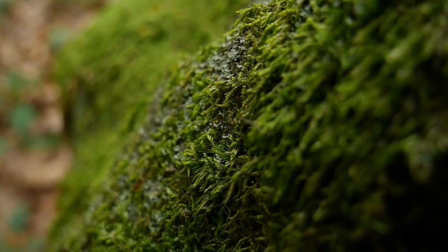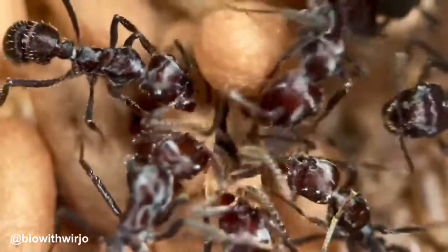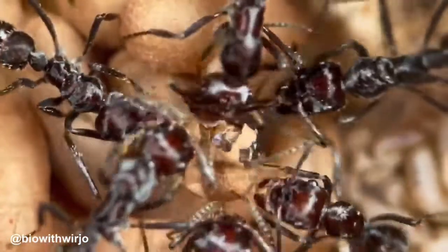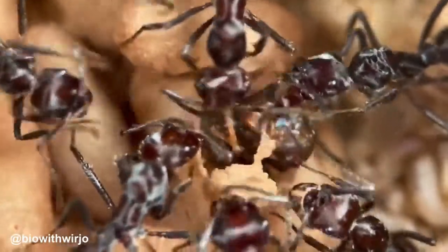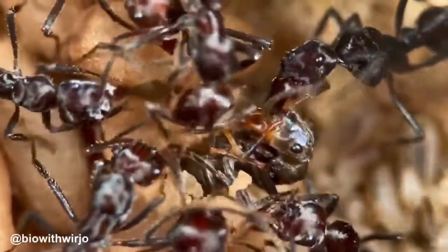Ants possess specialized sensory organs in their antennae, which play a crucial role in communication. Through a process known as antenation, ants engage in gentle contact or rubbing of their antennae with those of other colony members. This interaction is a primary means by which ants exchange chemical and tactile information.